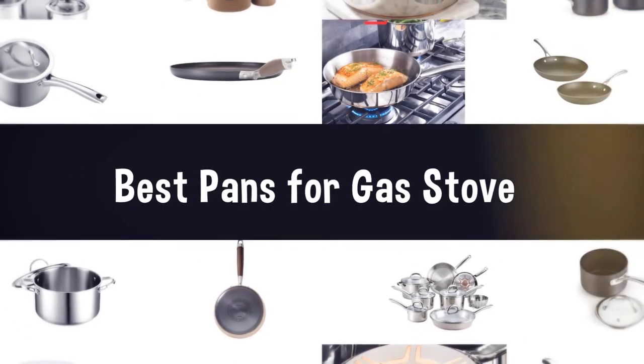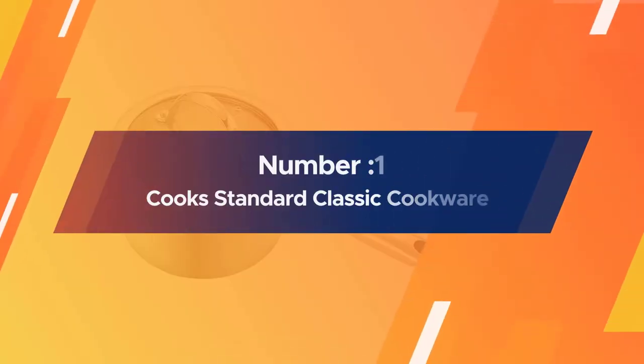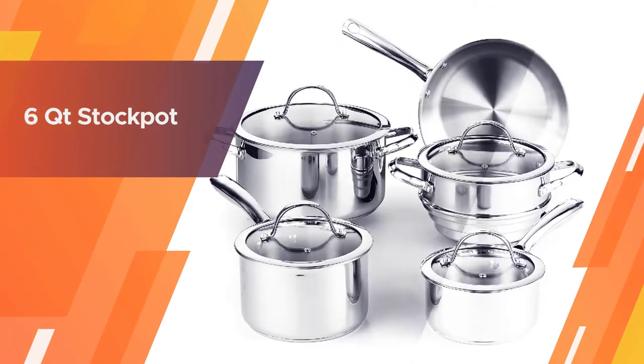If you are looking for the best pans for gas stove, here is a collection you have got to see. Let's get started. Number one: Cook Standard Classic Cookware — it is a high-end set with the price of a medium-range set.